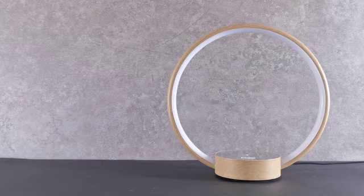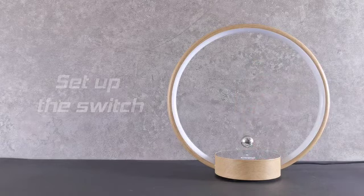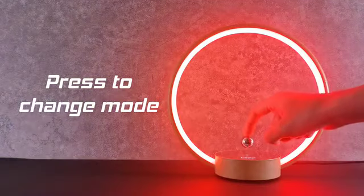FlySwitch is a patented technology which makes Cierclo unique. The FlySwitch is easily levitated, and by pressing the metal ball, you can change to different light modes in different versions of Cierclo.